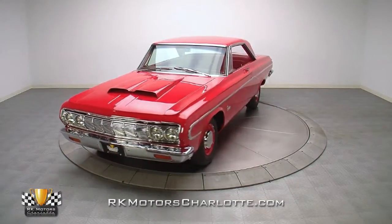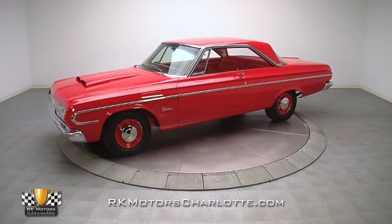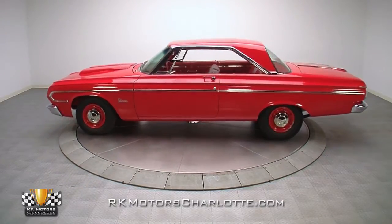Listed in Darrell Davis' book of original Max Wedge serial numbers, this car is one of only 14 426 4-speed Belvederes produced for the 1964 model year.